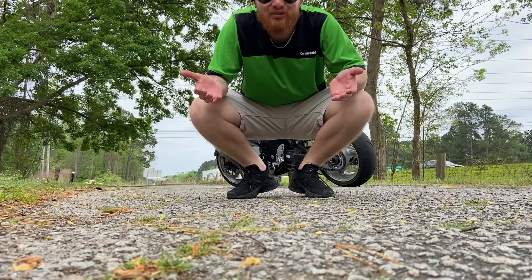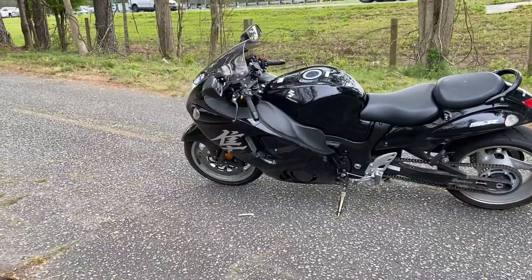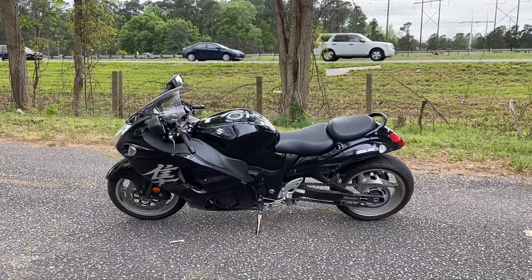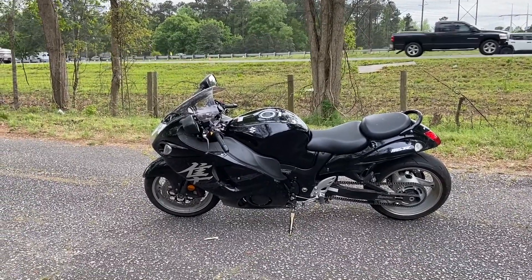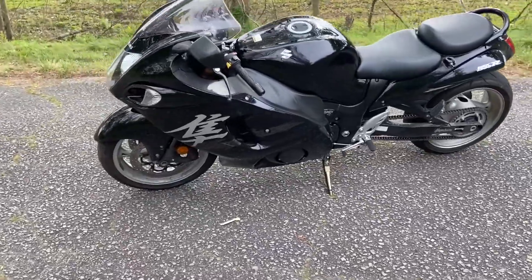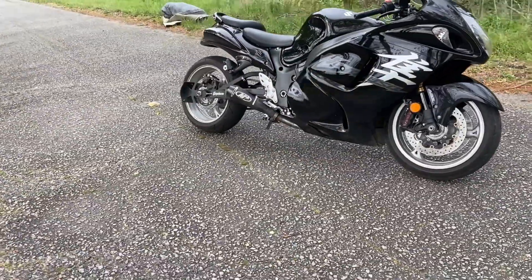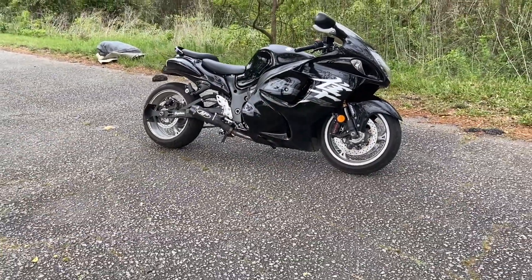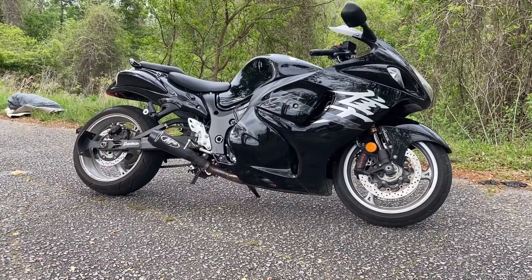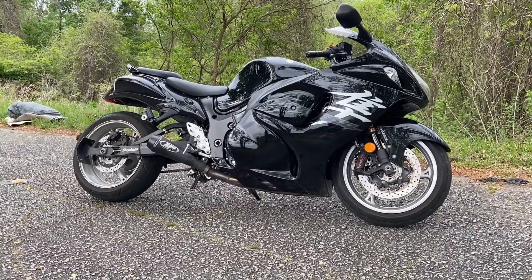What more could you ask for? I don't think that I need to say anything else in this video about this bike to get people excited about it. It's hard to put into words what it's like to hop onto a speed bike that has 1,300 cc's inside of it. It is, quite frankly, an experience that I hope that everyone gets to experience at least once in their life. With the connotation that lies around the name Hayabusa, it has to be able to perform to live up to the legend in the making, in my personal opinion.